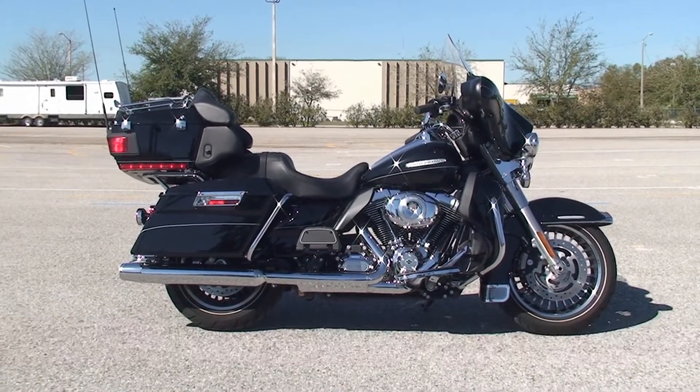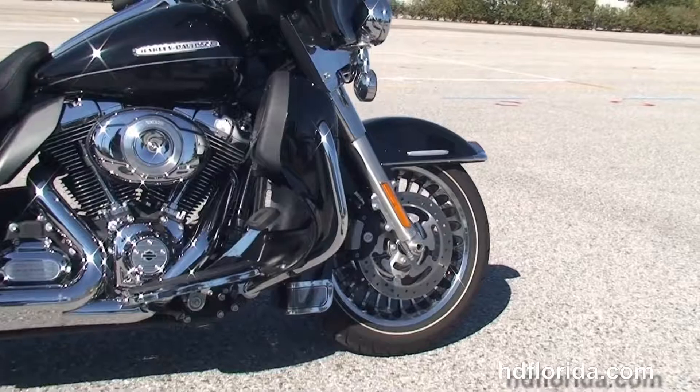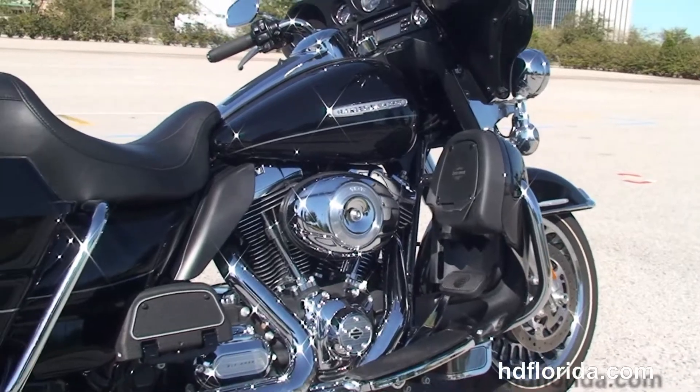This bike starts out front with the chrome and black 28-spoke knuckle wheels, dual four-piston Brembo calipers, then we head back to the color match lower fairings with the integrated glove boxes and air dams.